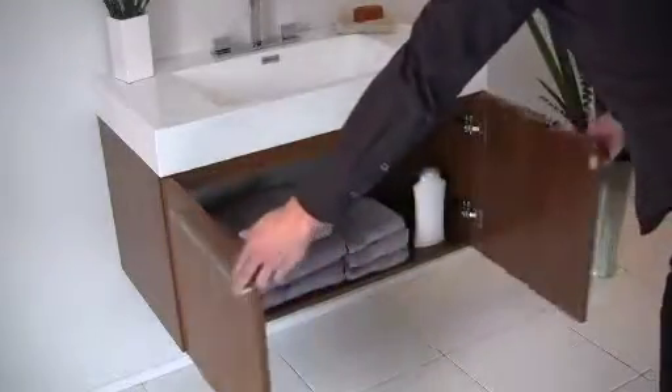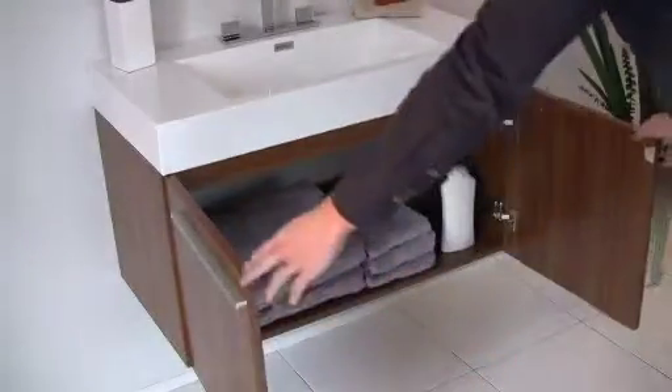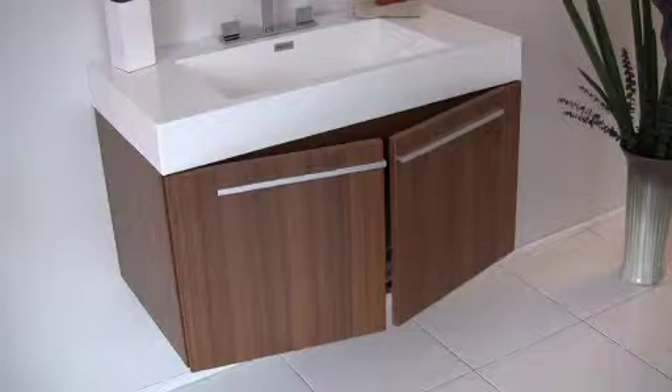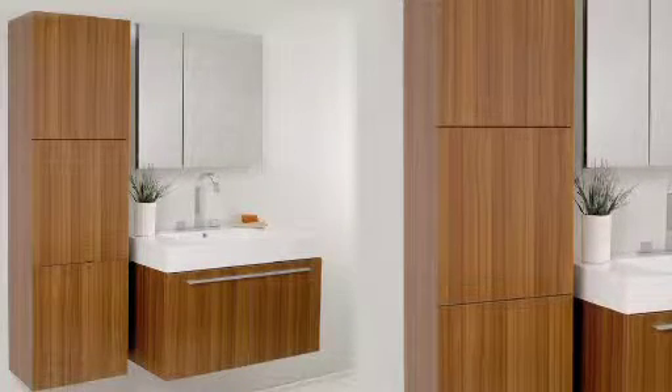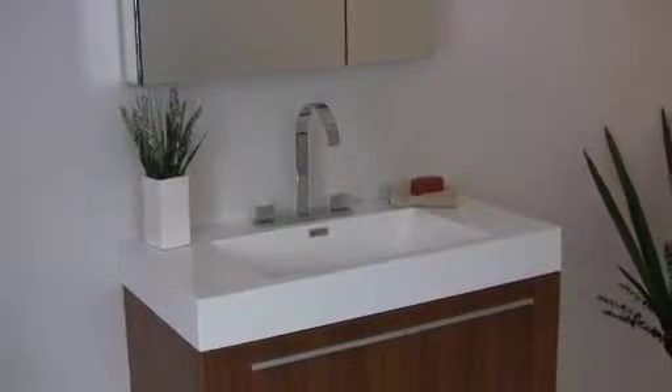The bottom cabinet is large and spacious and features slow closing hinges. An optional Senza side cabinet with a matching finish is also available. The Vista provides a perfect combination of elegance and style.